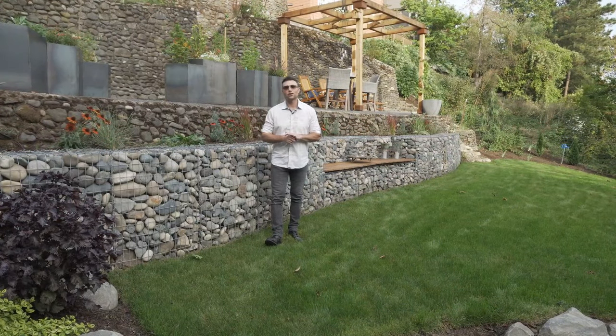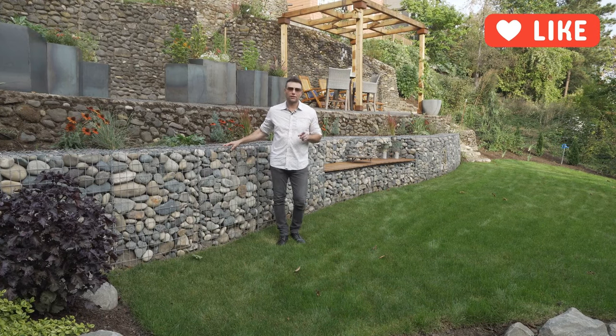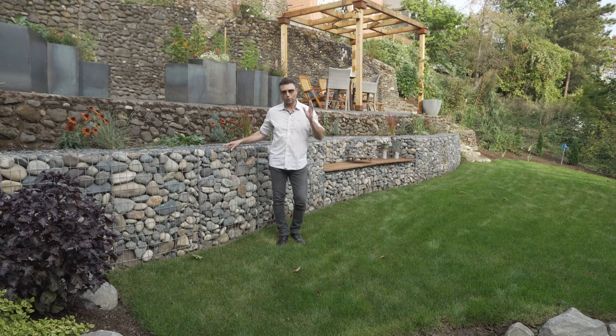So I hope you enjoyed this little Tuesday tip on gabion walls and why I recommend them. Why you should consider them for your landscape. I do want to ask that you please subscribe — we are really building the channel here. We want to give you the content that you need but we need your help, so please subscribe. Don't forget to like and we'll see you in the next video.